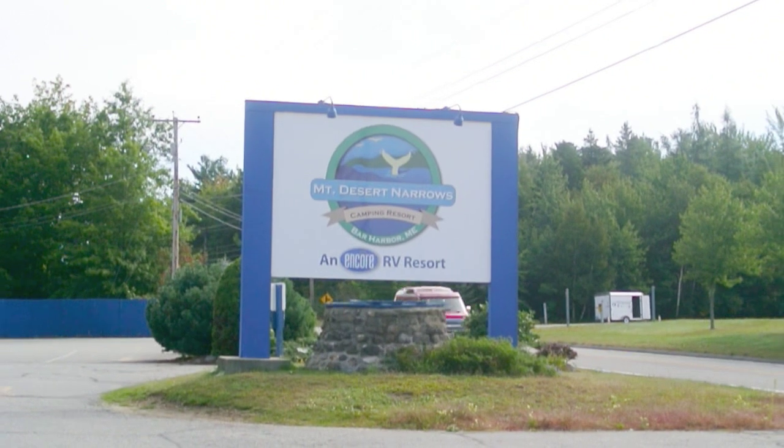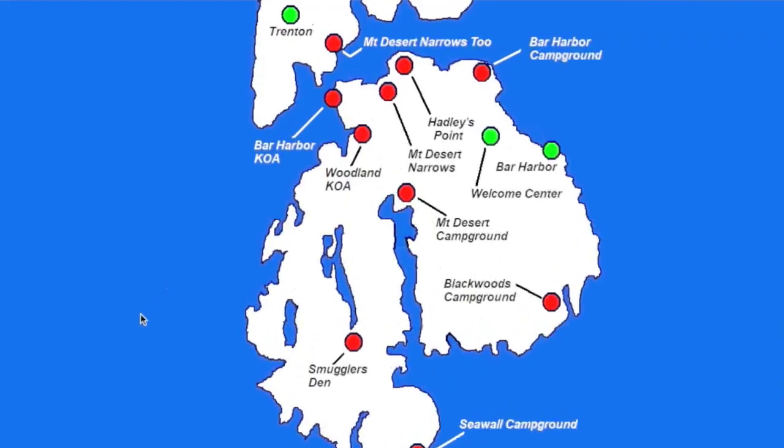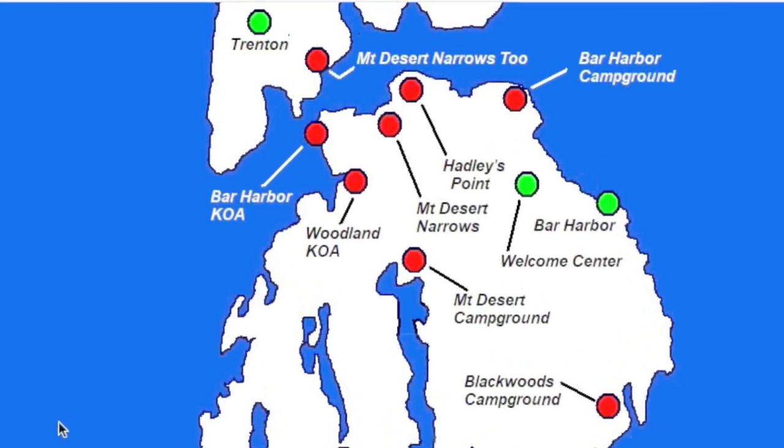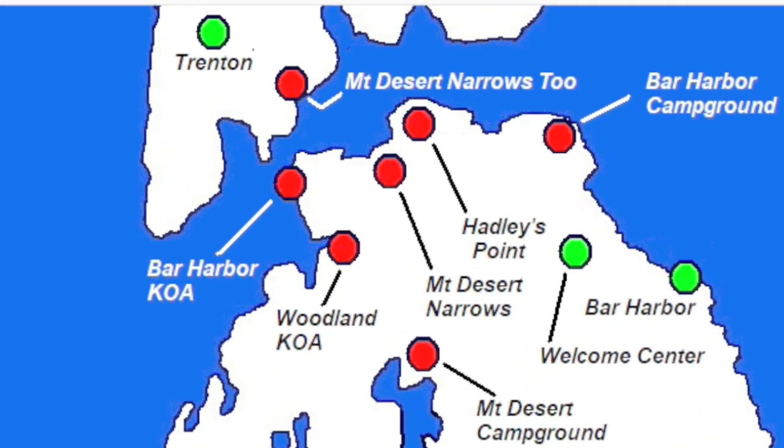This is a review of our recent stay at the Mount Desert Narrows Campground near Bar Harbor, Maine. From this map of Bar Harbor and Acadia National Park you can see where the campground is in relationship to everything else.